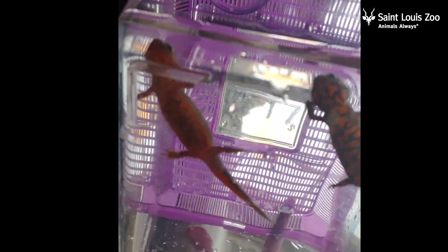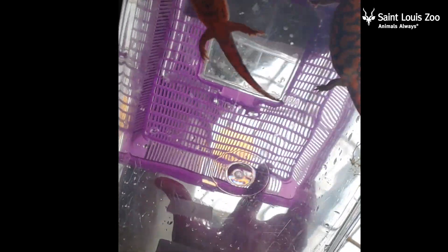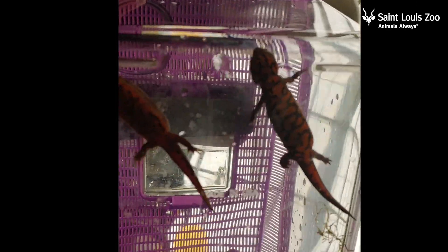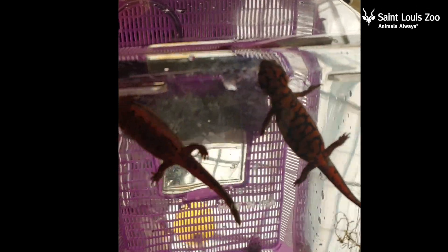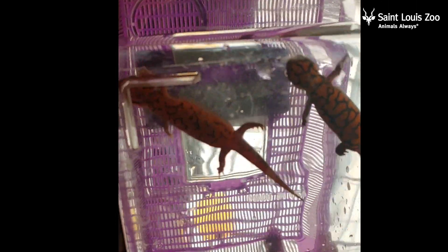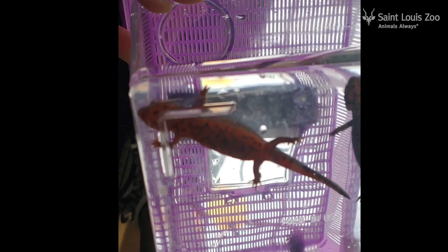One thing you guys can do to help these guys in the wild is anytime you go fishing or for a hike, go ahead and pick up any trash you find in the waterways, and try to reduce the chemicals you're putting into your lawn so that'll help keep them out of the water. Have a great day guys! Bye!